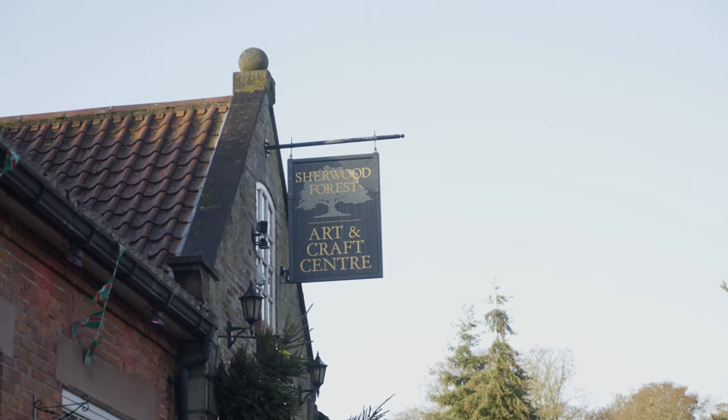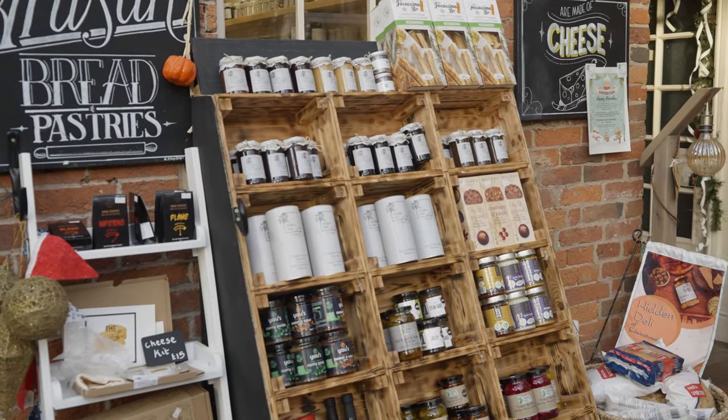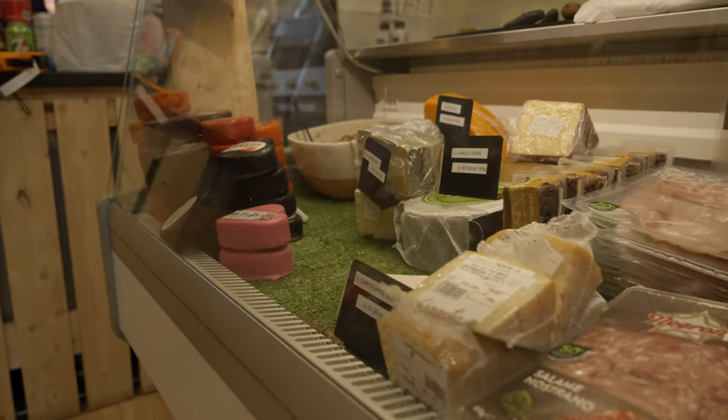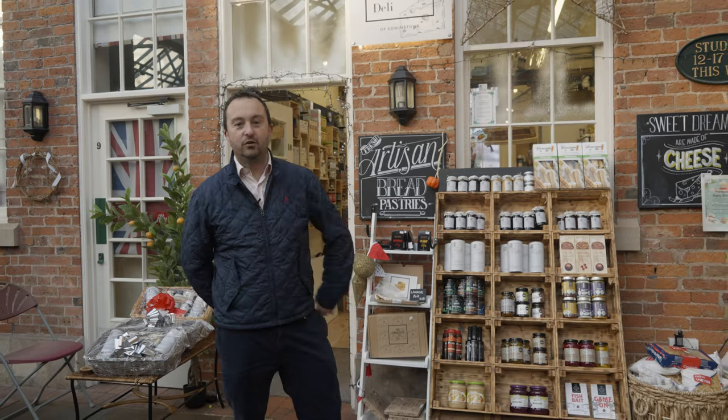We'll go have a look inside. Just inside the Arts and Crafts Centre, we've got Hidden Deli. One of the specialities in here is the cheeses — well worth a try.